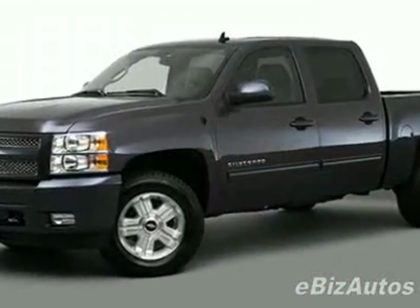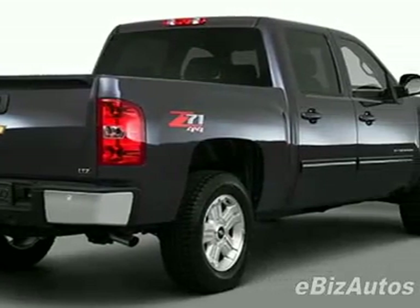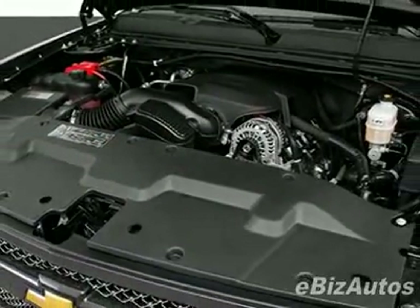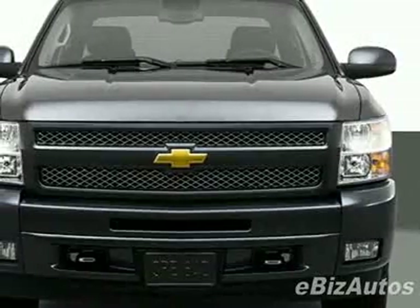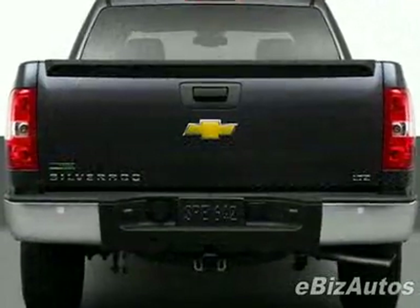This vehicle comes equipped with power steering, AM FM stereo, tinted windows, and fog lights. Call 910-798-2727 or email our friendly sales staff today to schedule a test drive.